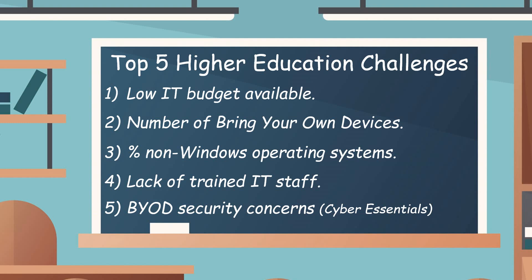Many HE environments have a low IT budget. They have a high number of bring-your-own-devices, which means there's a very high volume of non-Windows operating systems that have to be managed. With this comes a challenge: there is a lack of trained IT staff. And as of last year, BYOD is now a major concern because BYOD has been added to Cyber Essentials accreditation.